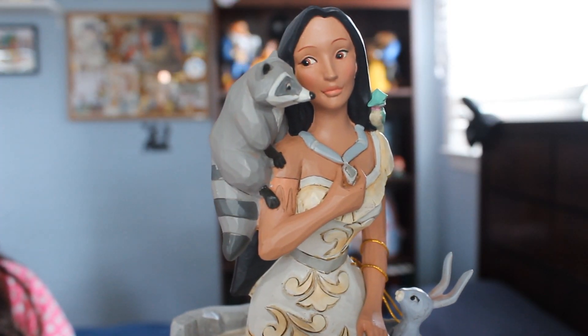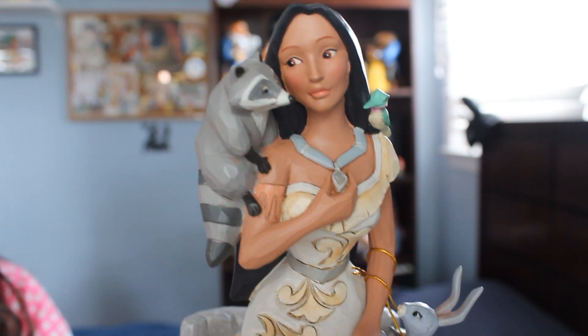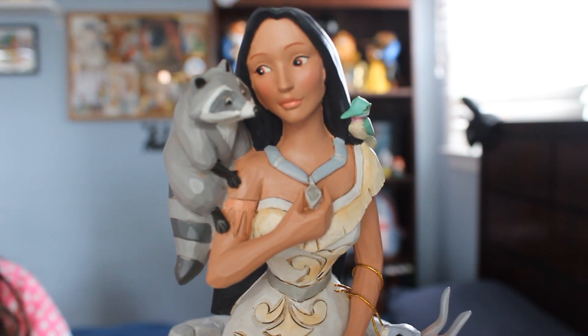The first thing I want to share is my Pocahontas White Woodland Jim Shore figurine. Jim Shore is coming out with a lot of new figurines and one that came out in June was Pocahontas in the White Woodlands collection. So let's look at her because she's beautiful. I literally unboxed her on Instagram and you guys saw my initial reaction — I was blown away. Here she is. She is absolutely beautiful.